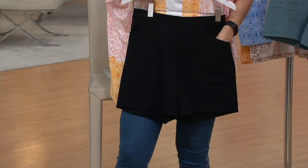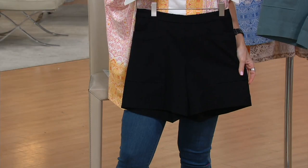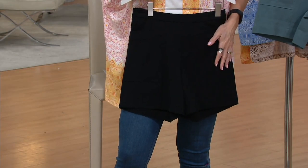52% cotton, 41% rayon, 7% spandex. That makes it this kind of crisp, gorgeous, buttery thing that you love to wear. Plus it holds a little bit — you know, like if you're not at your fighting weight.